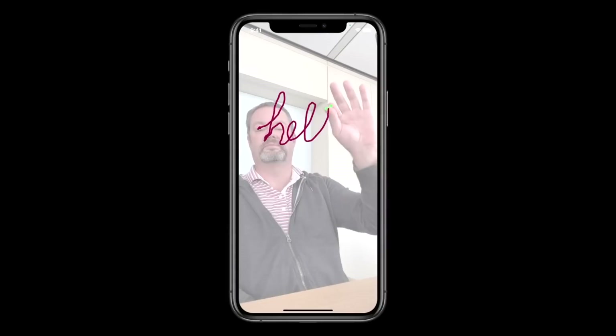Hand pose detection is included here too, which will allow new ways of interacting with apps. Apple demonstrated this back in a WWDC session by showing an app that recognizes when a person holds their thumb and index finger together, which then let them draw in the app without needing to touch the display. Another example is an app that can overlay hand emoji or other graphics that match what the user is doing, like a peace sign.